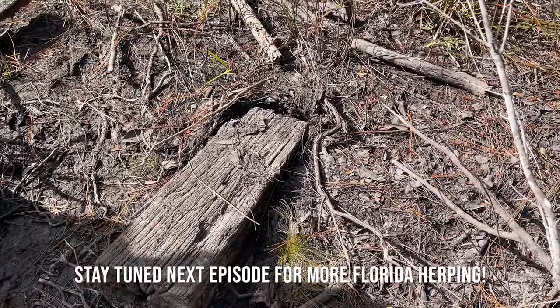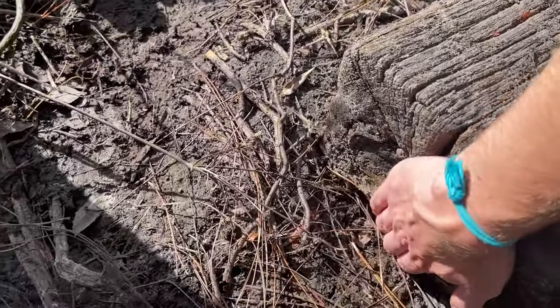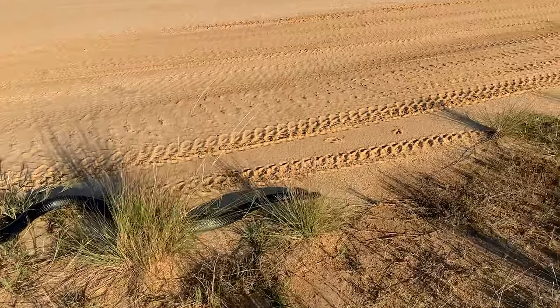It's super dry out here, and I already flipped this so I know what's under it — but check this out. That is a two-toed amphioma.